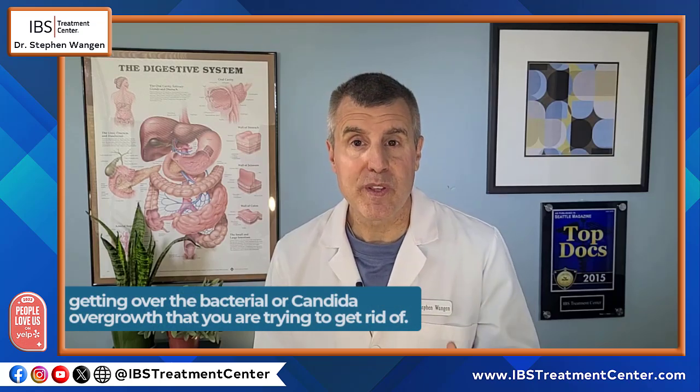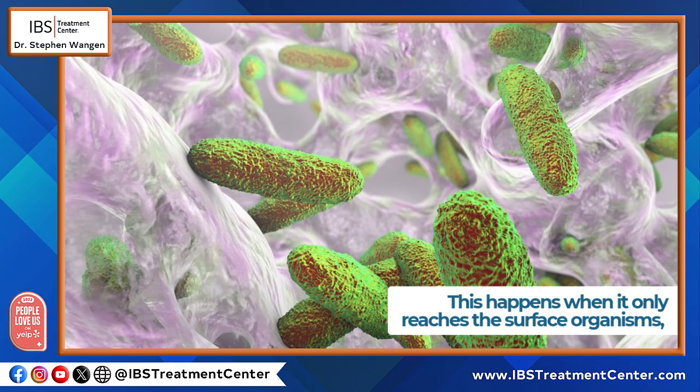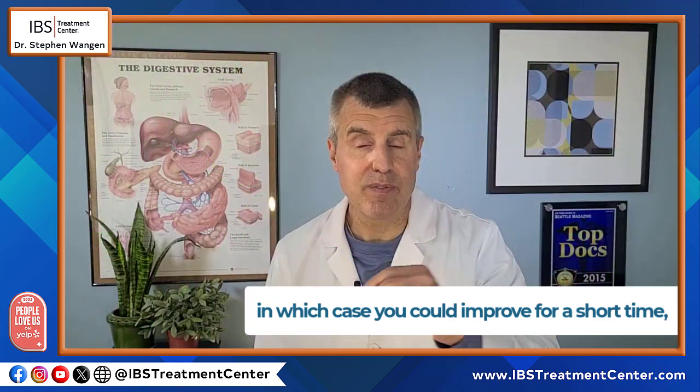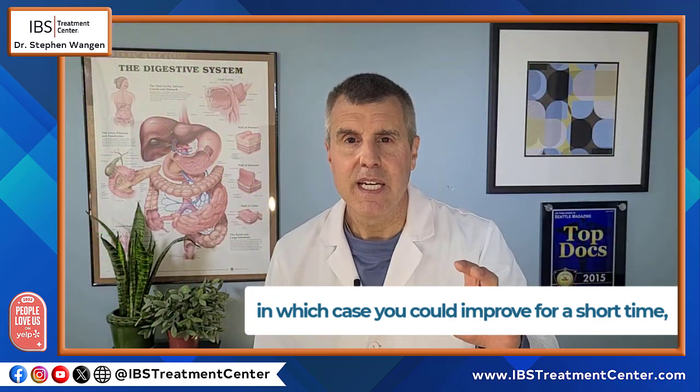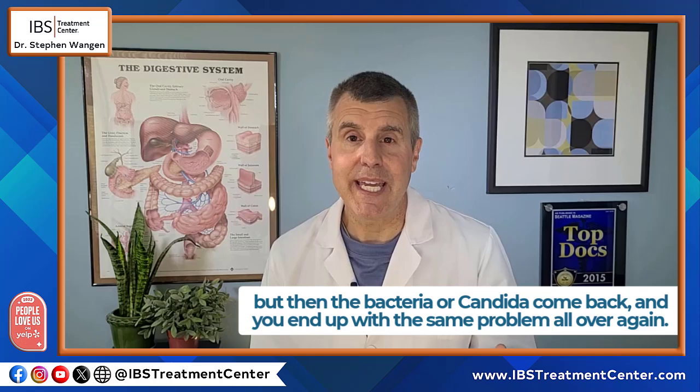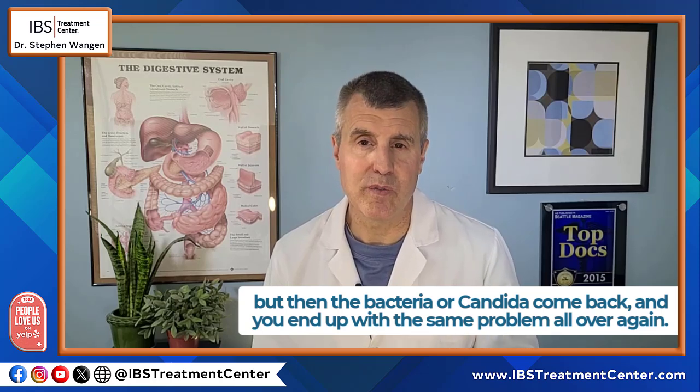You have a much more difficult time getting over the bacteria or the candida overgrowth that you're trying to get rid of. Your treatment might not work at all, or it might only work a little bit or work temporarily. This happens when it reaches only the surface organisms — you can improve for a short time, but the bacteria or the candida come back and you end up with the same problem all over again.